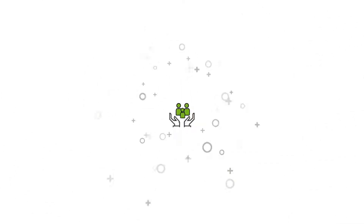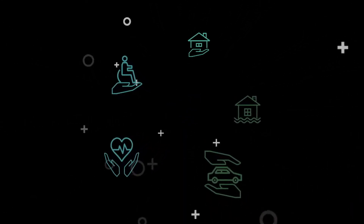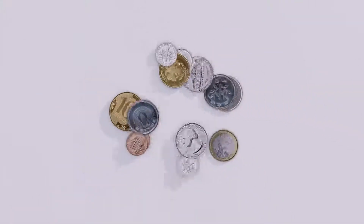In today's marketplace, insurance companies need to be more strategic when analyzing their data. With customers demanding more and competitors charging less, it's hard to stand out from the competition. Harness the power of your data, gain powerful insights, and make an impact on your business.